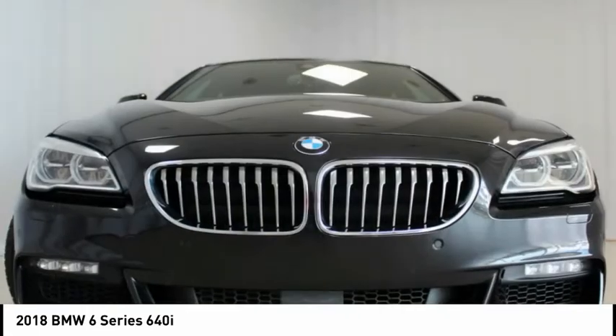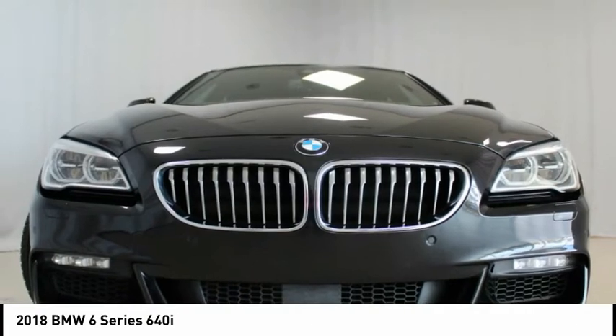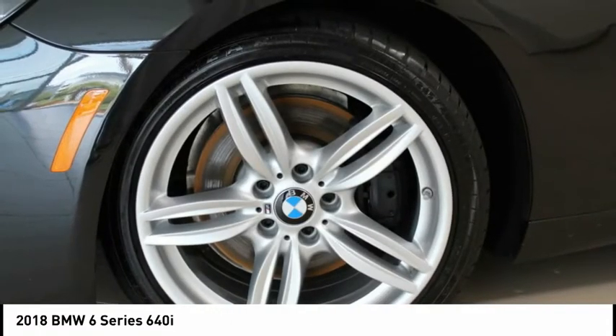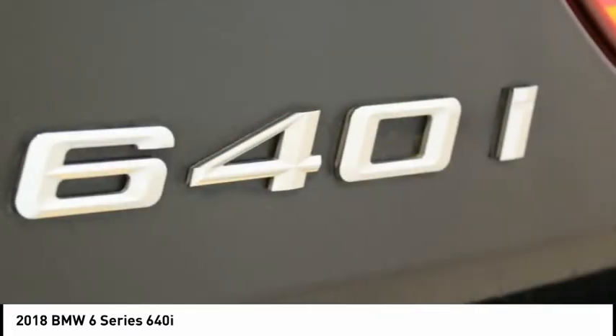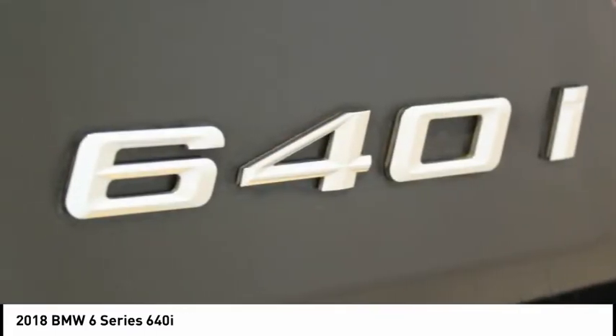Executive Package. Extended Collision Mitigation. Front Ventilated Seats. Harman Kardon Surround Sound System. Head-Up Display. Increased Top Speed Limiter. Instrument Panel with Napa Leather Finish.